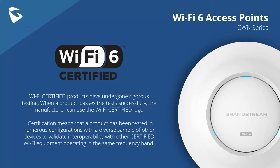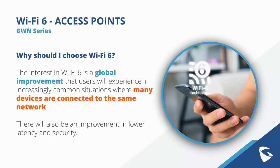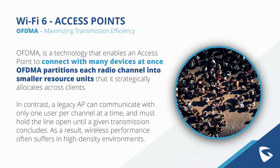Moving on to our Wi-Fi 6 access points — all are Wi-Fi certified after rigorous testing, which allows us to use the Wi-Fi Certified logo. Wi-Fi 6 is the latest technology for access points and Wi-Fi solutions. Why use Wi-Fi 6 over Wi-Fi 5? Wi-Fi 6 is a global improvement that users experience in increasingly common situations where many devices are connected to the same network. You also see improvements in lower latency and security, and Wi-Fi 6 really shines in high-use deployment scenarios.